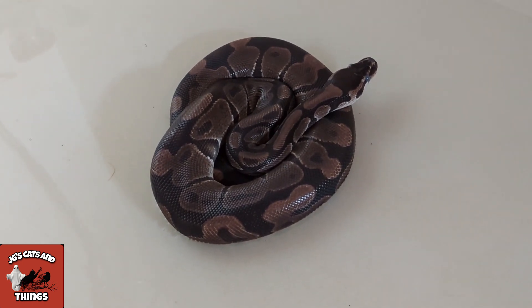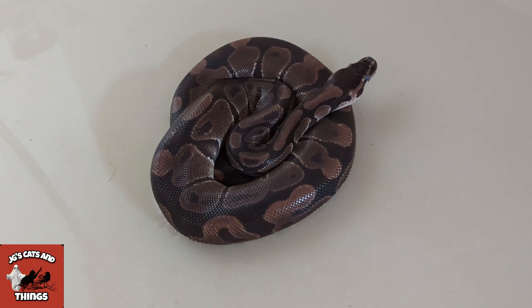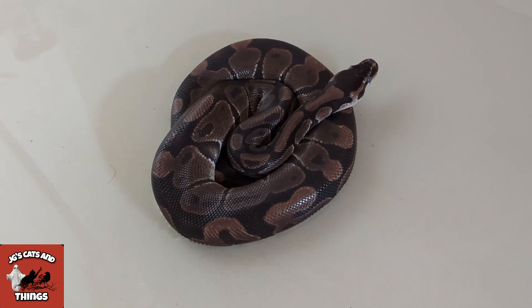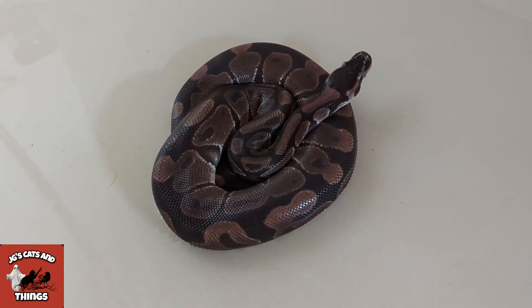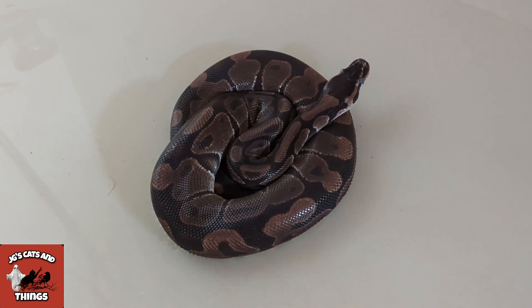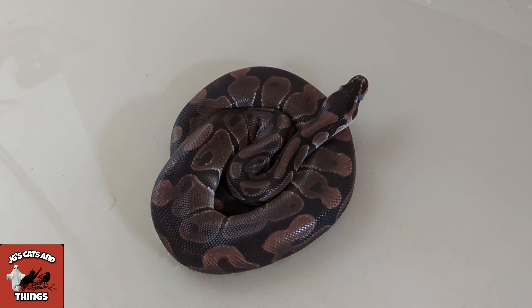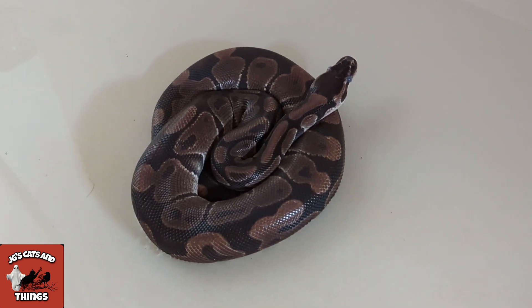He's been a really laid-back ball python, but because he can't see well he may strike out, and that's completely expected. He's only doing that because he's worried and I wouldn't get upset about it. He's just getting to see what his surroundings are like. After him, I'm going to be bathing Forest the bearded dragon because she gets a bath weekly - that's her routine.